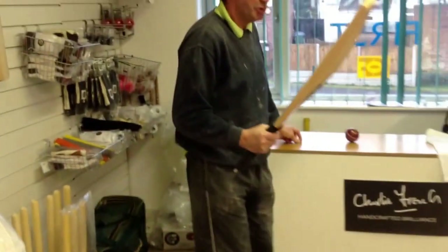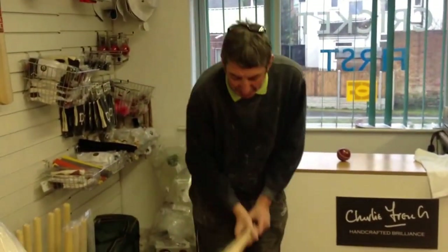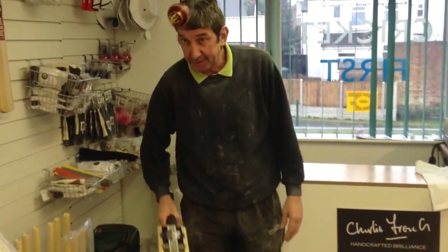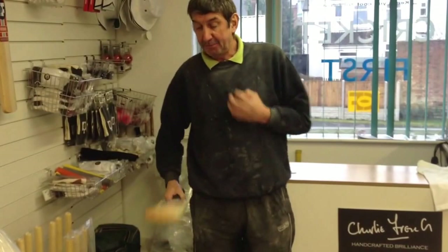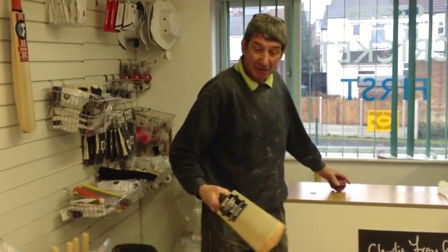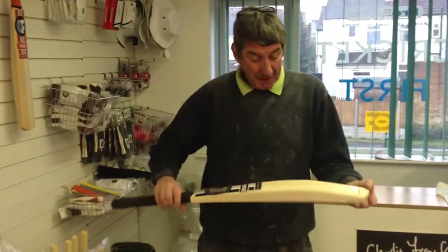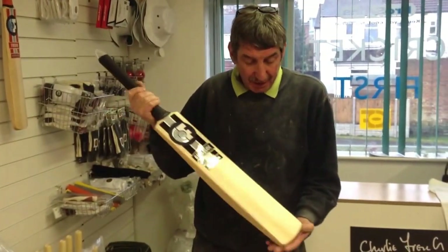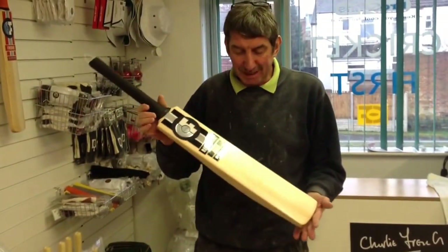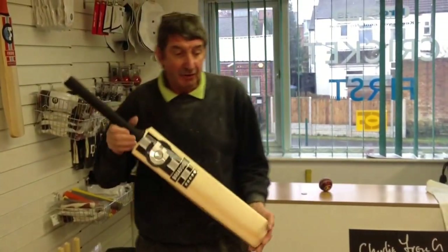This weighs in at two pounds nine and a half, the pickup is beautiful, and you can see the performance — it performs absolutely magnificently. That's a lovely bat — a bit bigger than a little bat. And this week, a special February opening day offer of £175. It's an absolute steal.